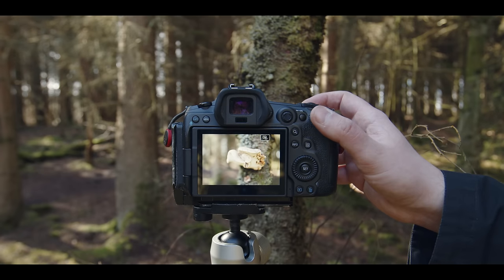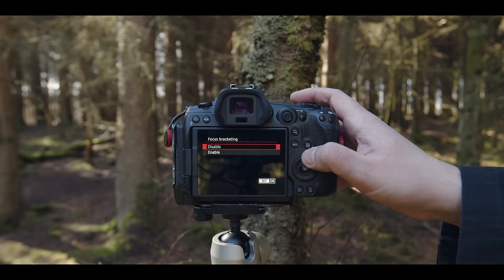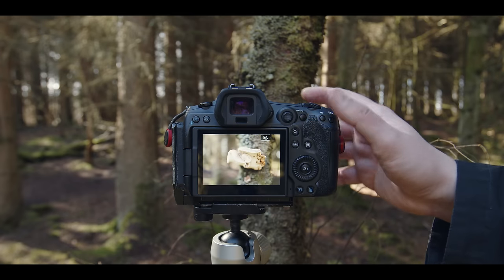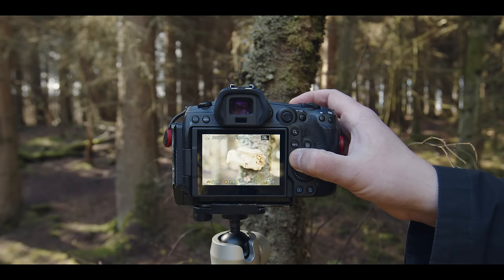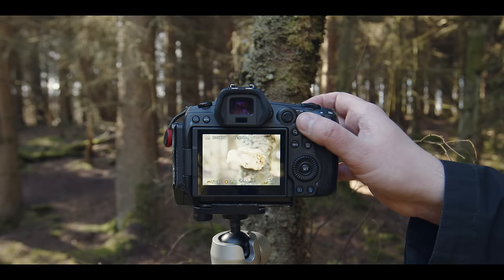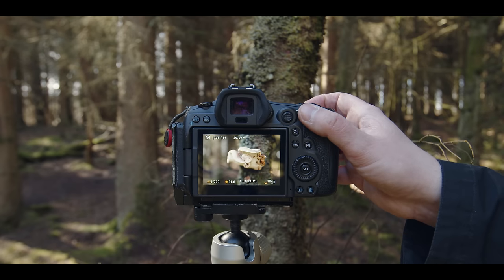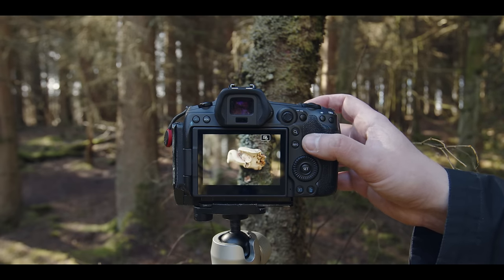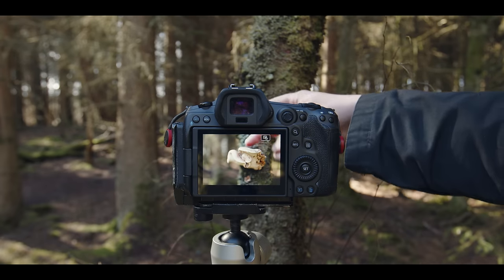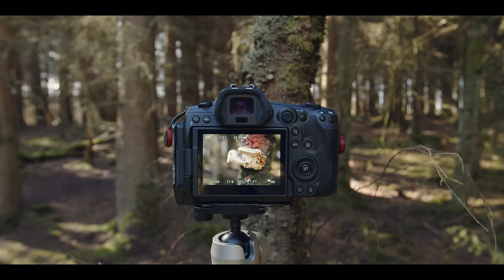Arguably this is more of a close-up shot than a true macro, but let's not mess around with semantics. I'm going to go back into my focus bracketing, turn that on, and keep it at 40 images. I might need a few more this time because I'm going to bring that aperture to the widest that this lens will go, which is f1.8. I'm going to have to bring up that shutter speed and knock my ISO down to 200. I'm going to make sure that my focus point is set to right at the closest tip of the mushroom, and then that focus bracket should do its thing.